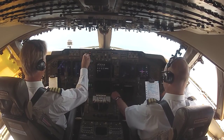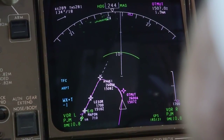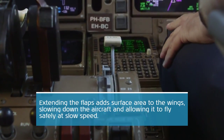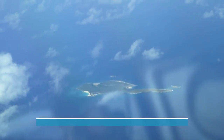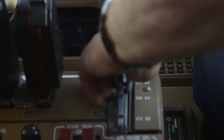Flaps 1. Flaps 5. Gear down. Flaps 20. See the runway? Autopilot off, auto throttle off.